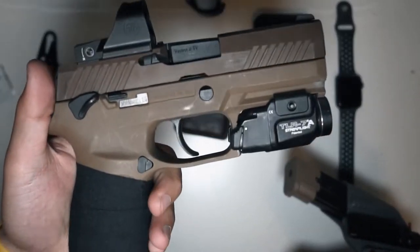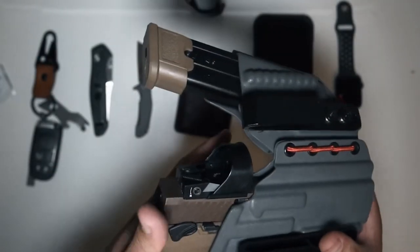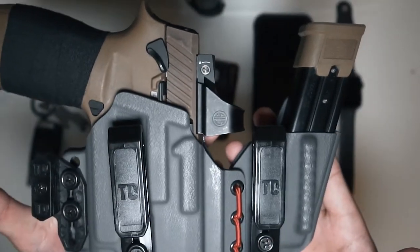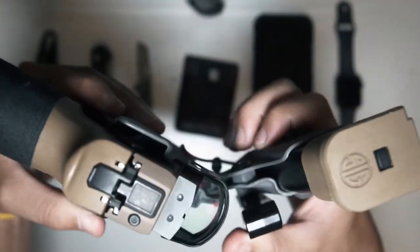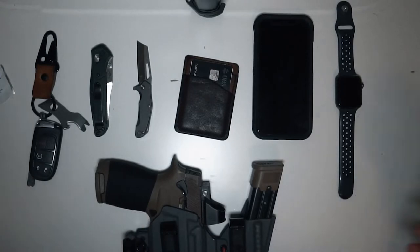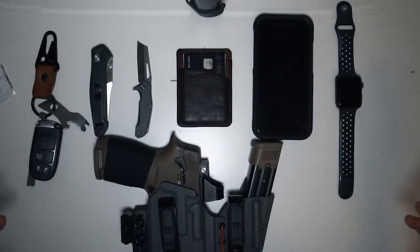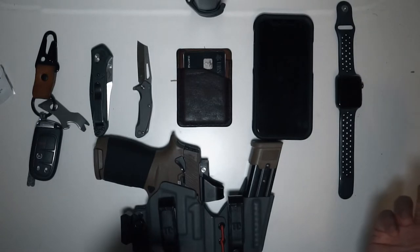I go between the Sig and the Glock 19, but I find I just like the Sig more because of the red dot, higher capacity, and I like the Tier One Concealed holster more than my last Line of Defense holster. So yes, this is basically my everyday carry during summer. Things will change here and there, but I basically stick to one thing — once I like it, I don't change it unless I need to.